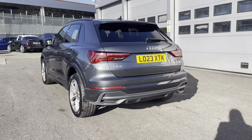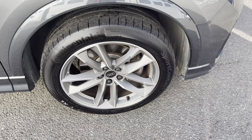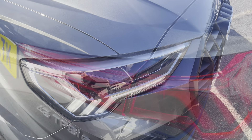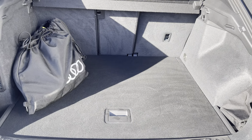This Audi Q3 Black Edition 45 TFSI-E is finished in Daytona Grey, complemented with its 19-inch 5 twin arm design alloy wheels, LED headlights and LED rear lights which are really illuminating, and enough room inside the boot for three adult-sized suitcases and the charging cable bag to be placed in.